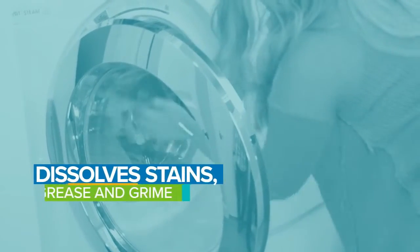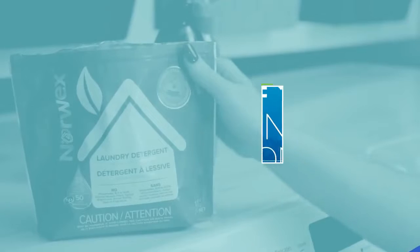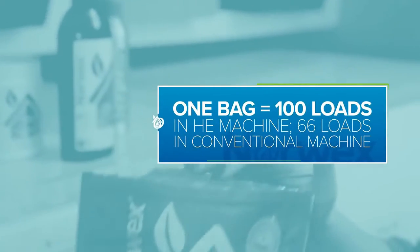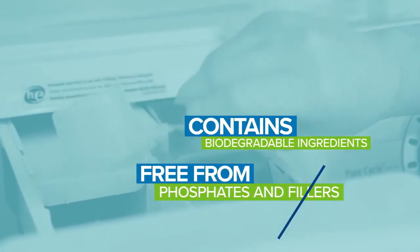A small amount whitens, brightens, and dissolves grease and grime. Just one bag washes up to 100 loads in a high-efficiency machine. And of course, Norwex laundry detergent is biodegradable and free from phosphates and fillers.